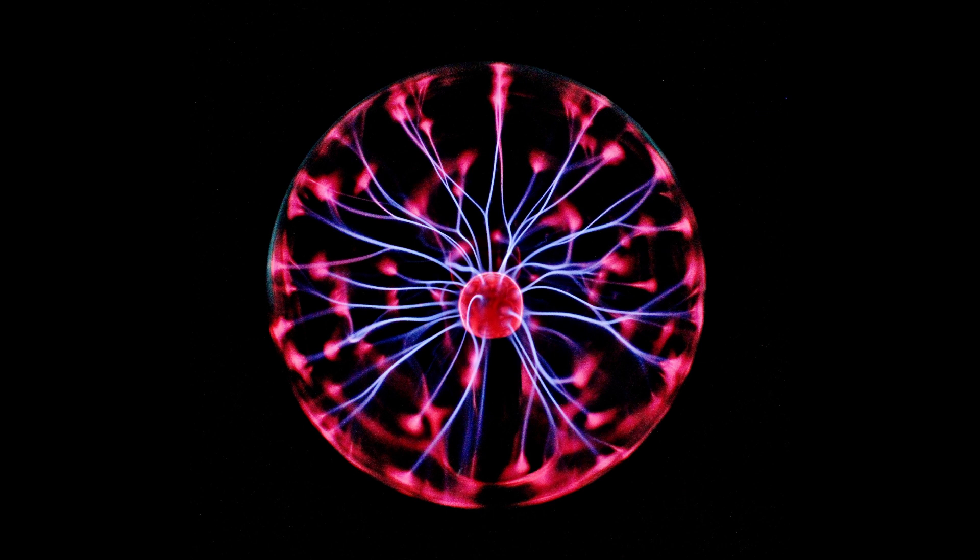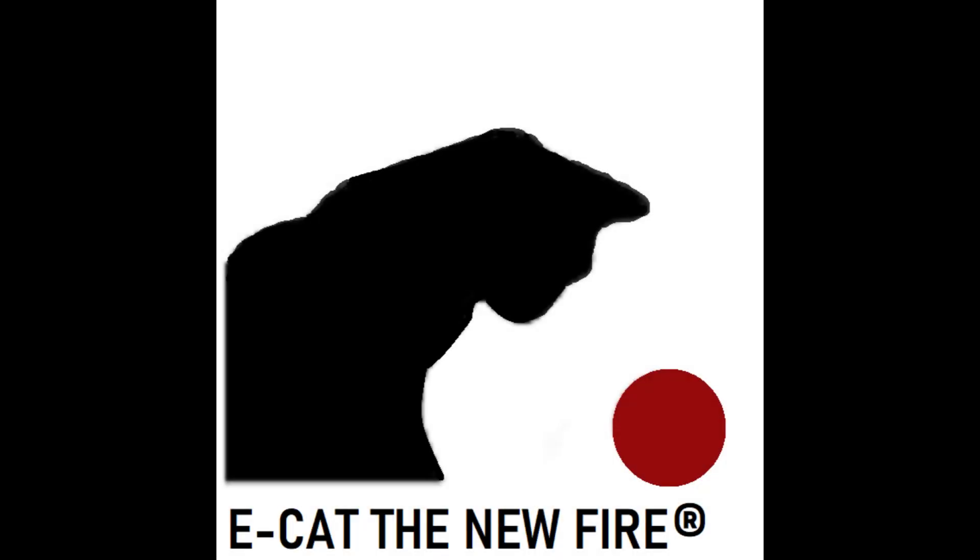What is the ECAT, and why is it so important? The ECAT is an electricity generator with a difference — a big difference. It is a new technology developed by Italian inventor and engineer Andrea Rossi, who is also CEO of Leonardo Corporation, the company behind ECAT technology.